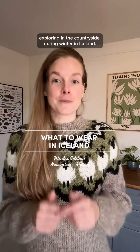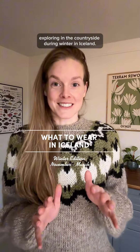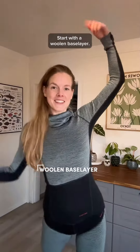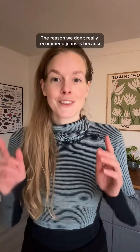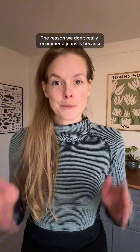Here is what you should wear when you're going exploring in the countryside during winter in Iceland. Start with a woolen base layer, then either thermal or hiking trousers. The reason we don't really recommend jeans is because once they get wet, you'll be cold all day.